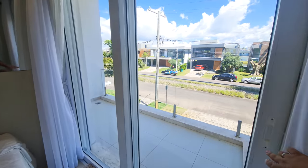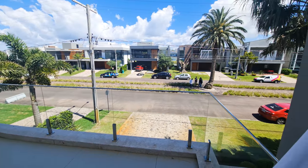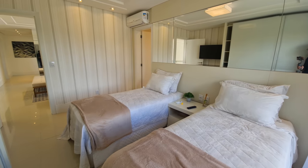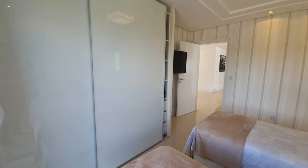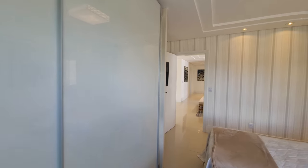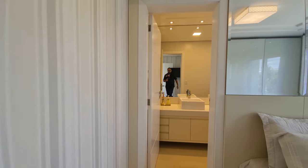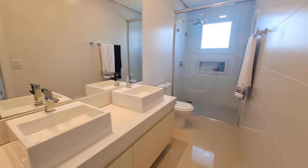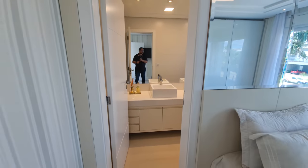The second suite has a small balcony with a view of the condominium's main avenue, and large wardrobes behind me — I won't open them as the house is currently occupied. The house is for sale at a great price. The bathroom of this second suite has two sinks, which is great for a non-master bathroom. Now let's visit the two main suites.